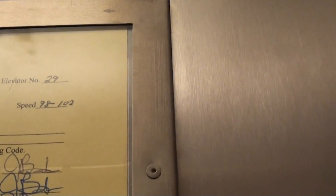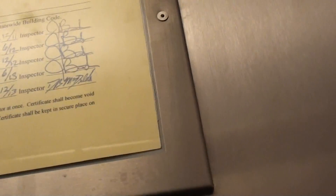This is weird — it says 98 to 100 on the speed. Huh. This thing actually behaved. Yeah, it's interesting.